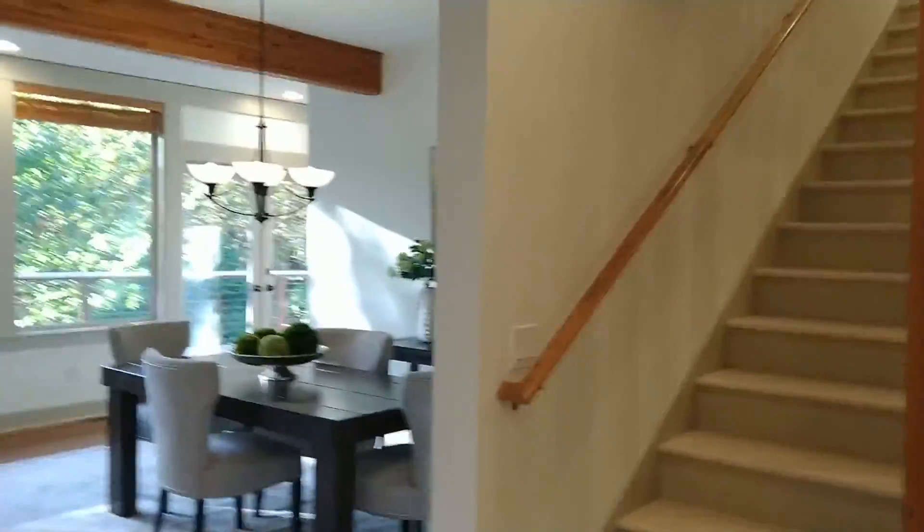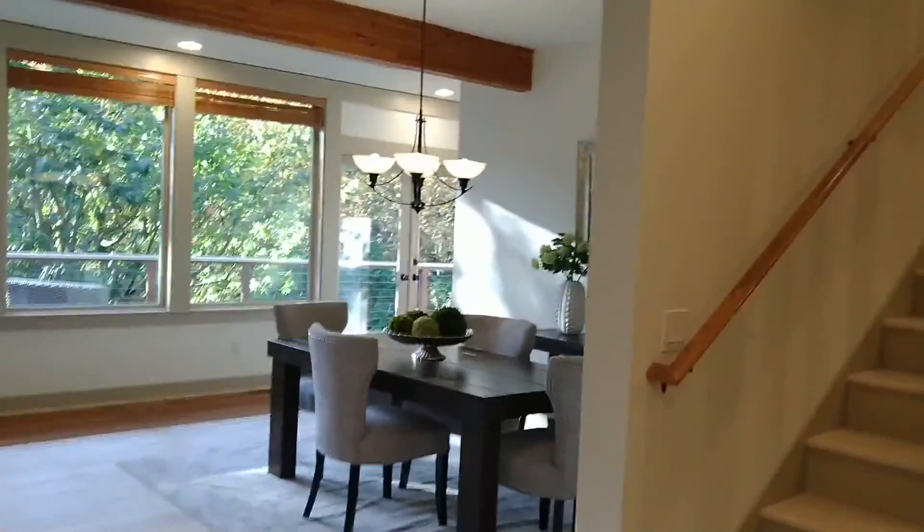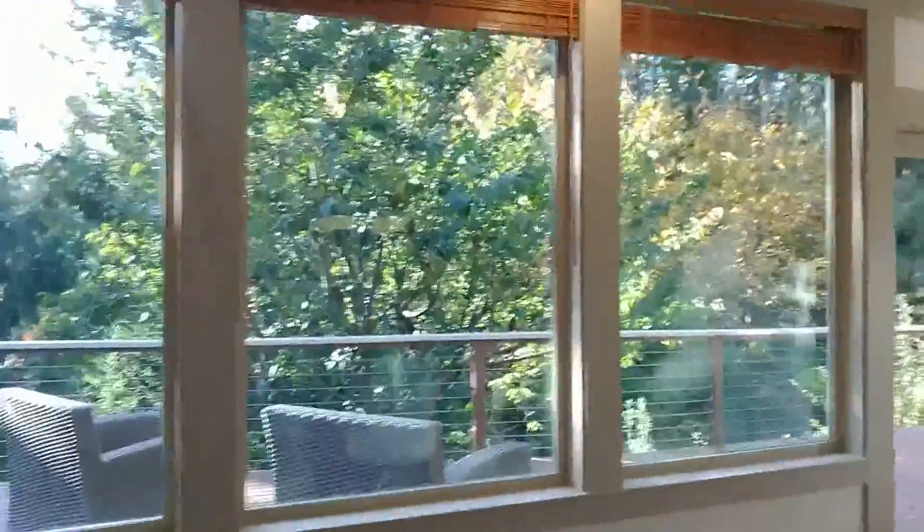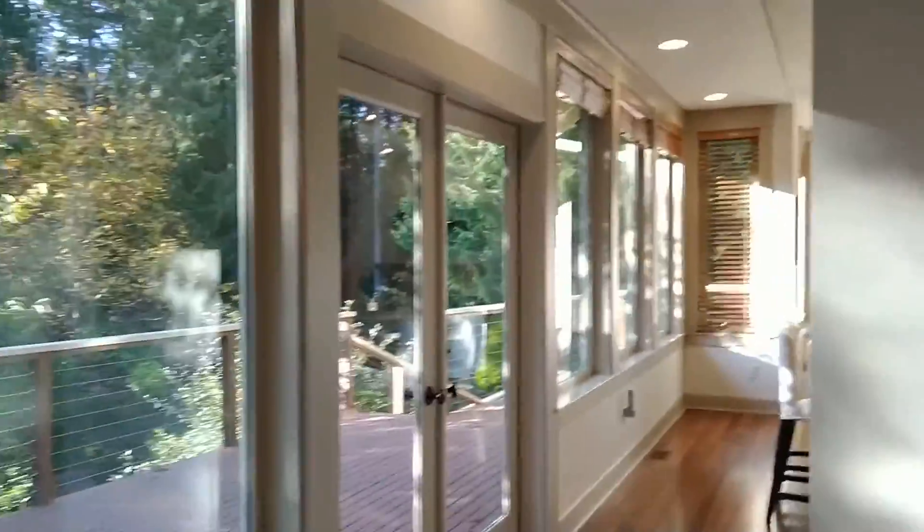Even though this home is 3,000 square feet plus, and it has a beautiful landscaped yard, deck, and a kitchen that was remodeled in 2016 — very lovely —